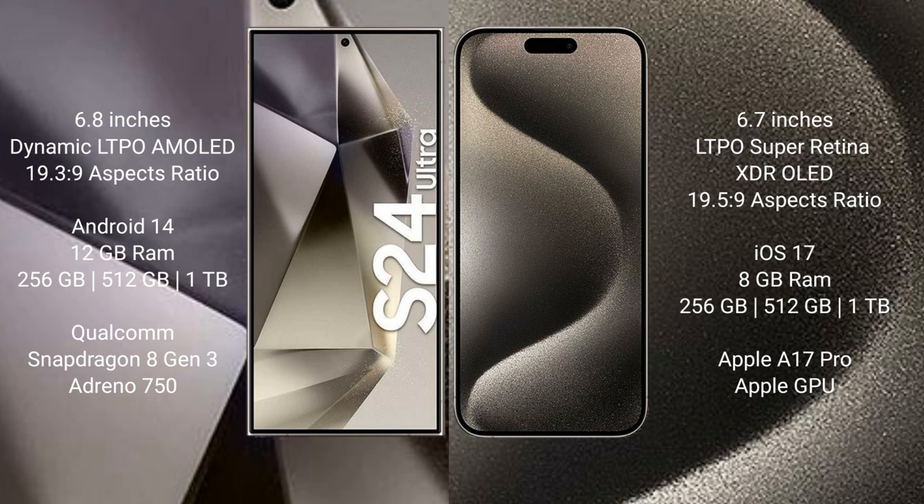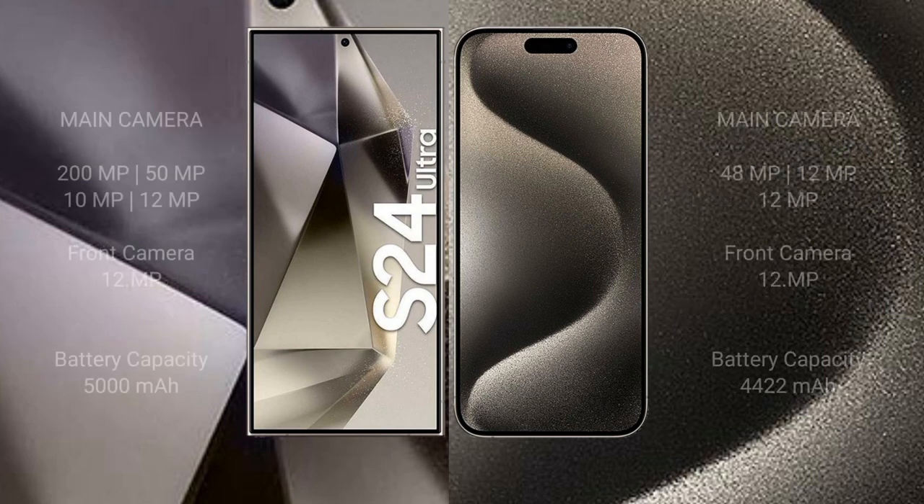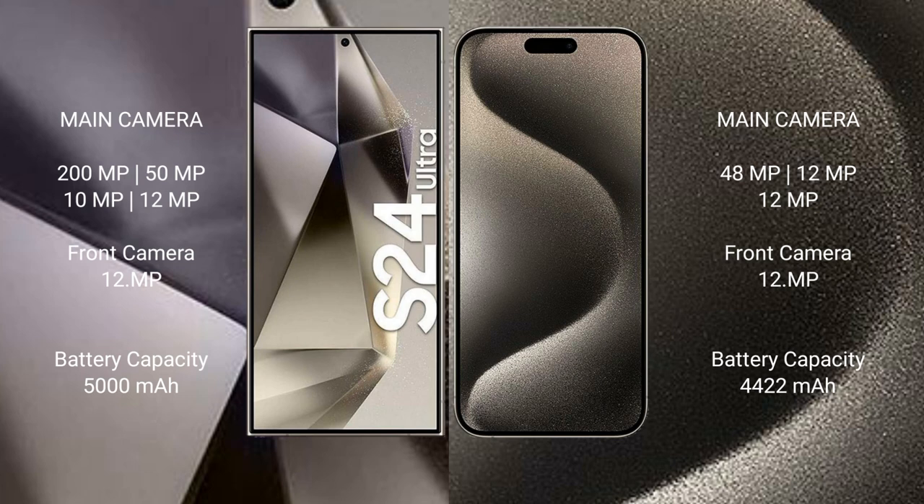iPhone 15 Pro Max comes with 8GB RAM and 256GB, 512GB, or 1TB internal storage. It is powered by the Apple A17 Pro processor with Apple GPU. Samsung Galaxy S24 Ultra has a rear quad camera setup.